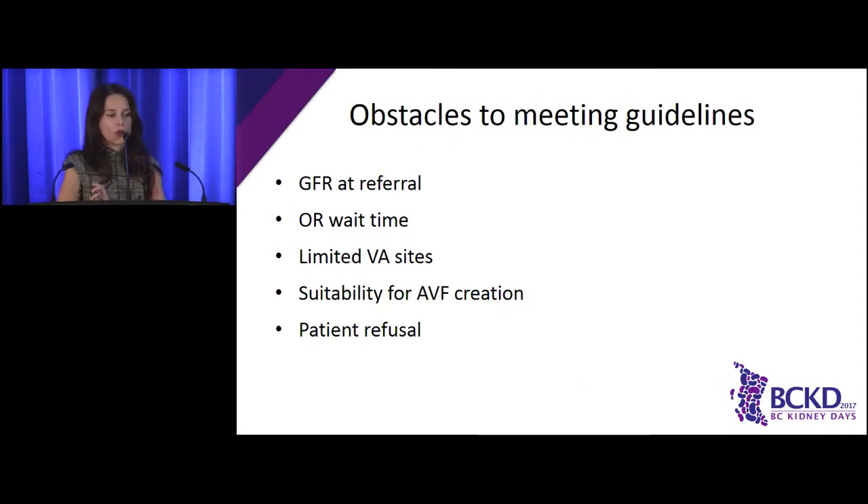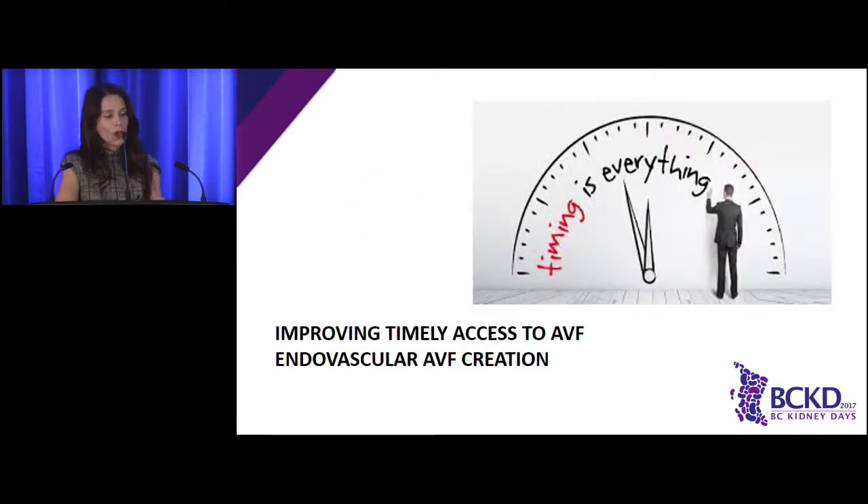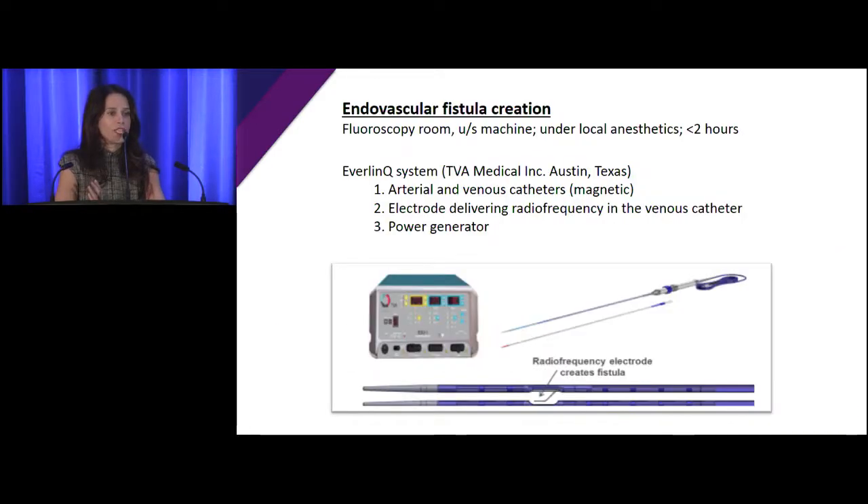What are some obstacles to meeting our guidelines? One issue is the GFR at which patients are referred. There are problems with waiting for OR time — sometimes patients get cancelled repeatedly. Our patients unfortunately have limited vascular access sites, either we've used a lot of them already or they just don't have good vessels, and some are not suitable for traditional fistula creation. And obviously some patients refuse — they're afraid of surgery or they've seen complications other patients have suffered.